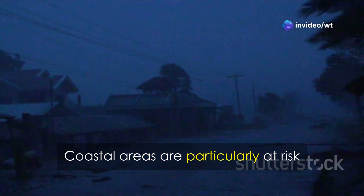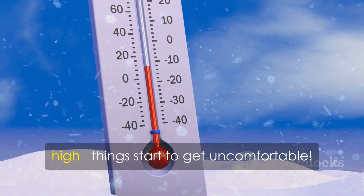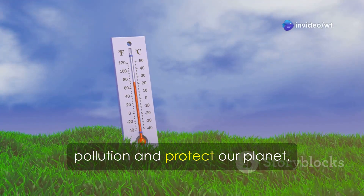Coastal areas are particularly at risk from flooding and hurricanes. It's like turning up the thermostat too high — things start to get uncomfortable. We need to take action to reduce air pollution and protect our planet.